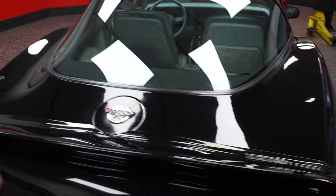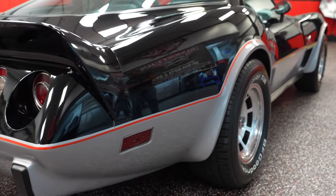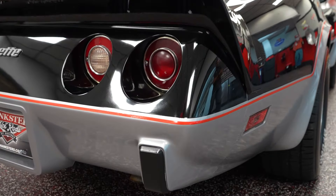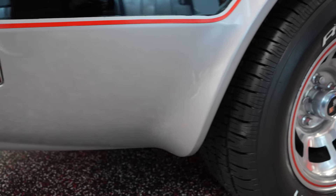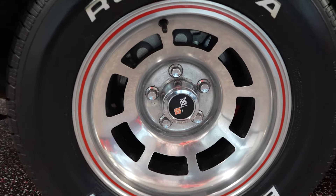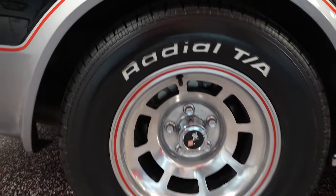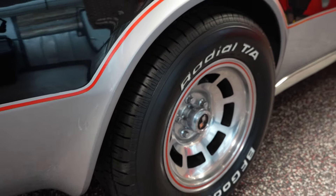Let's look now at the passenger side rear quarter of the car. No paint issues up high or down low. All the wheels are in nice shape too — no rust, no patina, no corrosion. They're all in real nice shape. Brand new raised white letter BFGs on the car.